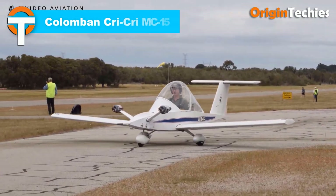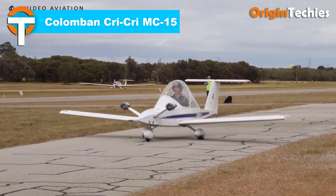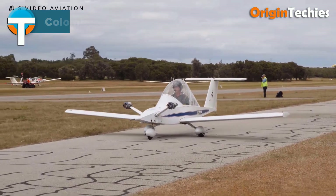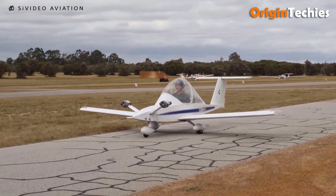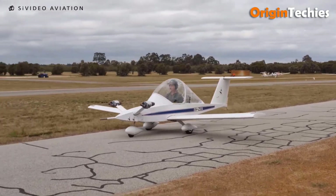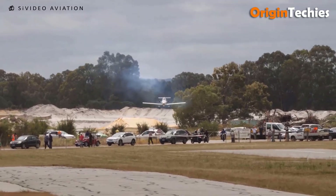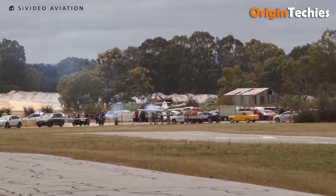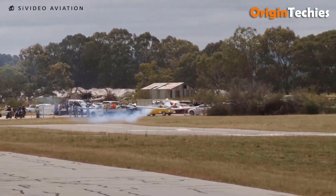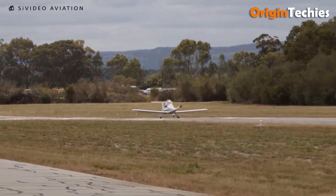Colomban Cree Cree MC-15. The Colomban Cree Cree MC-15 is a remarkable feat of aviation engineering, holding the title of the smallest twin-engined crewed aircraft in the world. Designed by Michel Colomban in the 1970s, this lightweight aircraft features a 4.9-meter wingspan and a unique cantilever low-wing design. Powered by two JPX Pol 212 engines, each delivering 11 kilowatts (15 horsepower), the Cree Cree boasts a top speed of 220 kilometers per hour and a range of 460 kilometers.